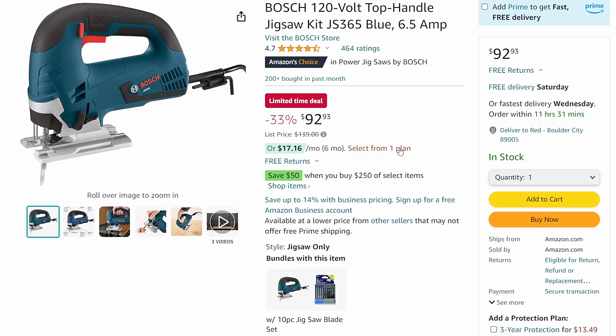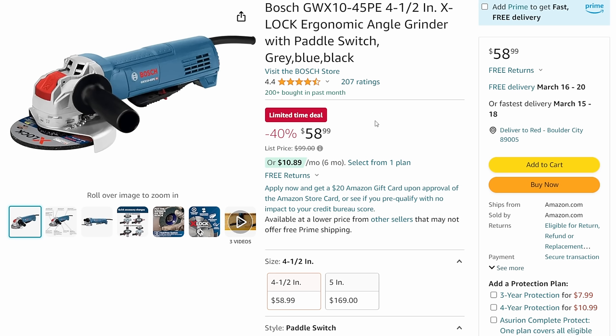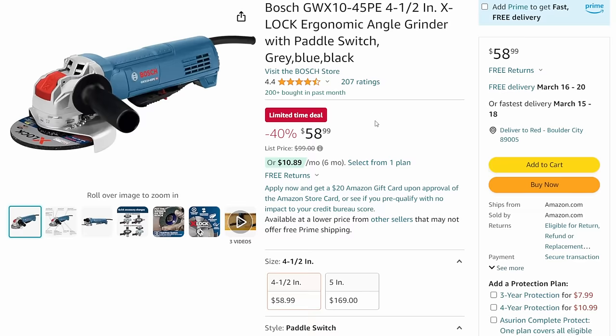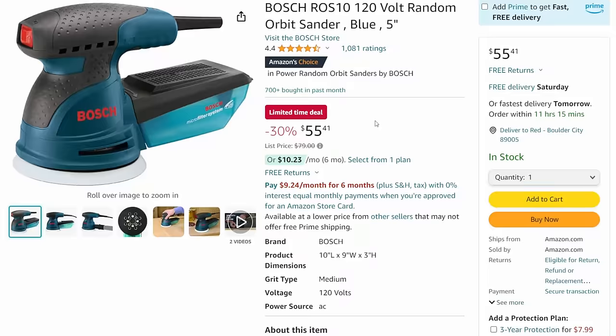I promised you some corded stuff. The Bosch top-handle jigsaw - this is a buy-it-for-life kind of tool. $92.93, coming in at 33% off list - that's a great deal. Next, the Bosch four-and-a-half inch X-Lock angle grinder, 100 MSRP, 40% off coming in under $60 at $58.99. And the Bosch random orbit sander - five-inch, 120-volt, a good solid workhorse sander for $55.